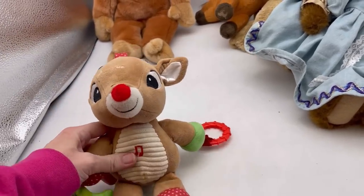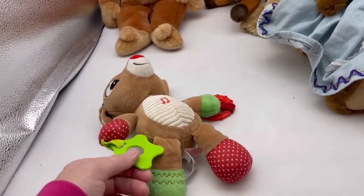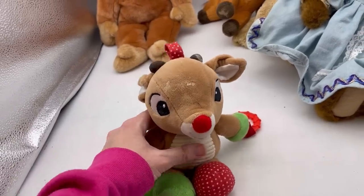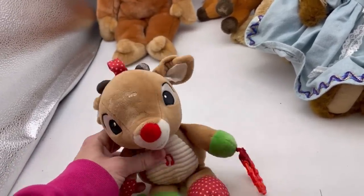You push it and it sings. This is a toy, so these will need sanitized. If I decide to sell it, it needs cleaned up. So I may just end up donating this one.